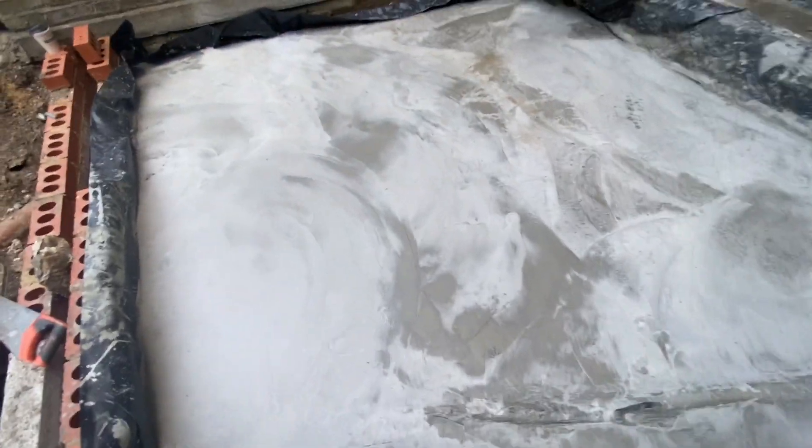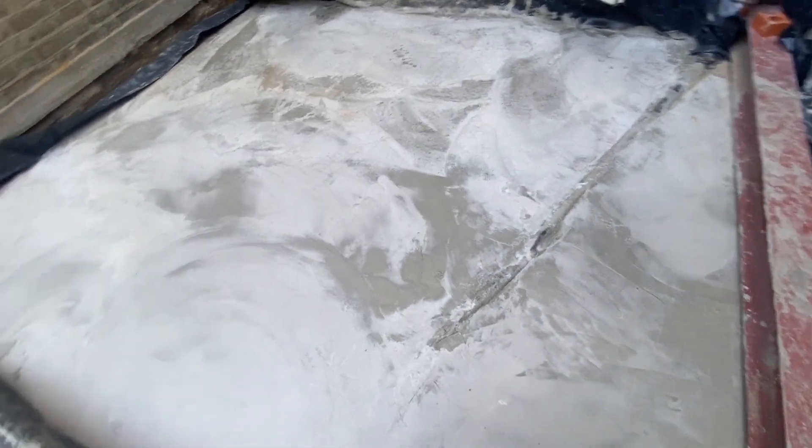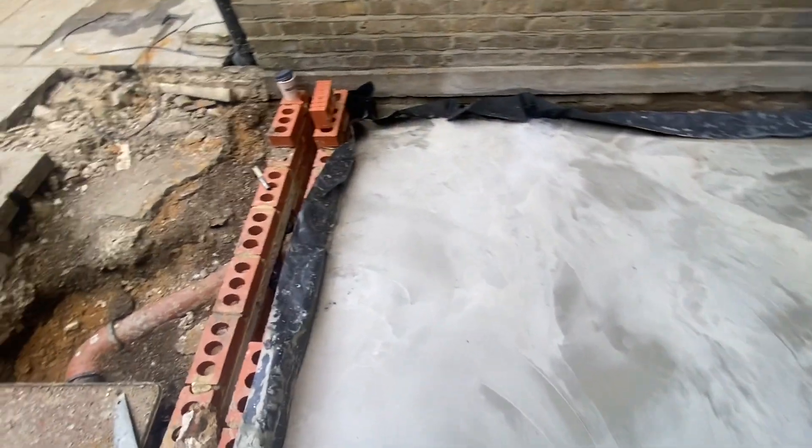Good morning everyone, welcome back to the project. Today we are back on the extension building in central London. We poured this concrete yesterday and the concrete is set nice and firm.